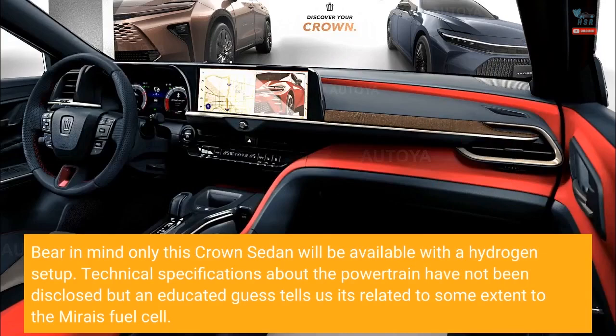Bear in mind only this Crown sedan will be available with a hydrogen setup. Technical specifications about the powertrain have not been disclosed, but an educated guess tells us it's related to some extent to the Mirai's fuel cell.